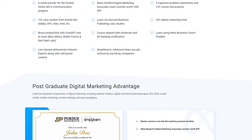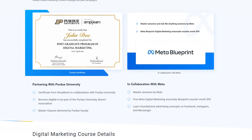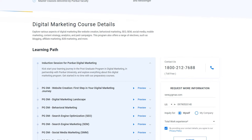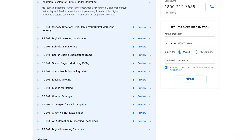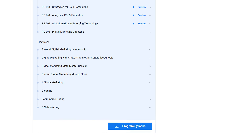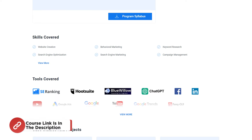There will be 5 capstone problem statements and 15-plus course-end projects. 10-plus case studies from brands like Adidas, KFC, Nike, and Intel, delivered via Harvard Business Publishing case studies. 35-plus digital marketing tools will also help you boost productivity with ChatGPT and AI tools like Blue Willow, Stable Diffusion, and Bel Labs. Courses align with Hootsuite and SE Ranking certification. You will learn using Meta Business Code Chatbot. There will also be live classes delivered by industry experts along with self-paced content. Simply Learn's Job Assist is going to help you get noticed by top hiring companies.